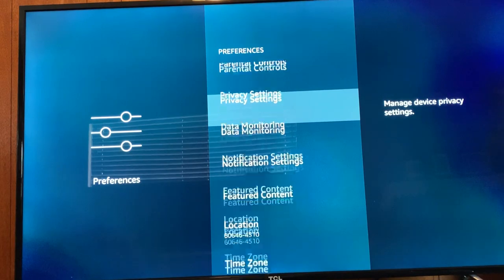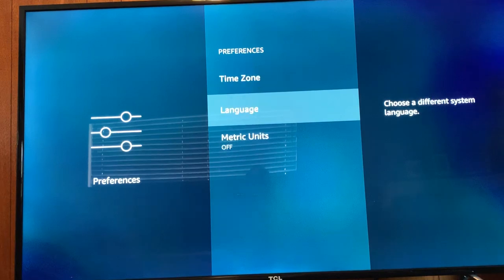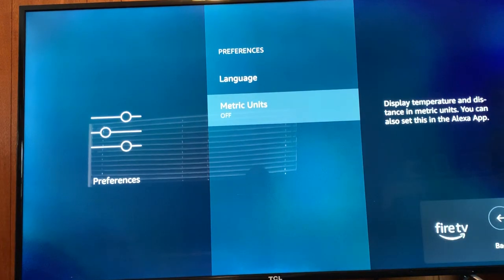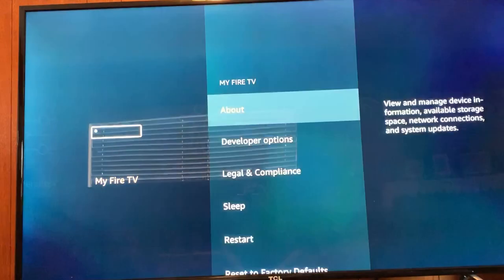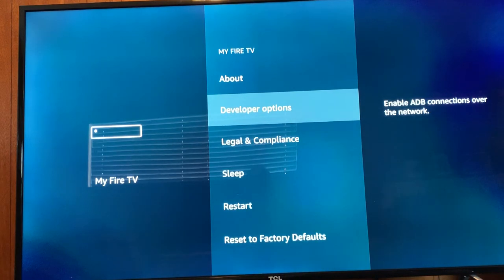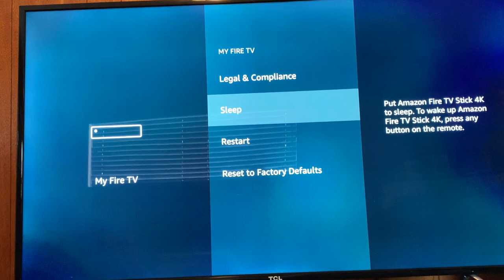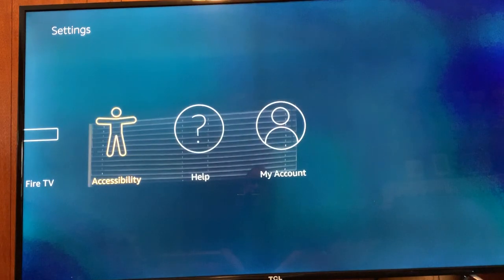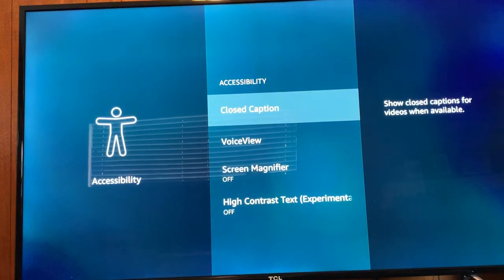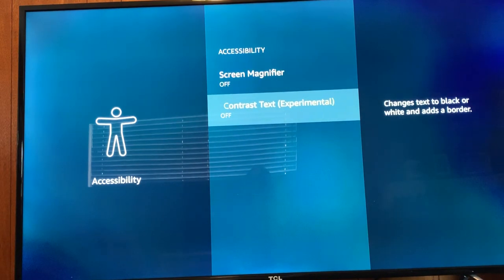In Preferences, you have parental controls, data monitoring, notifications you can turn on and off, location, and your time zone. In My Fire TV, under About, I'm not going to display that as I don't want to share information about my network. You have a sleep timer, you can restart, restore factory defaults, and under Accessibility you can enable or disable closed captioning, Voice View, screen magnifier, and high contrast text.